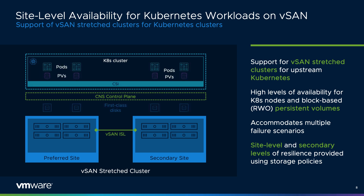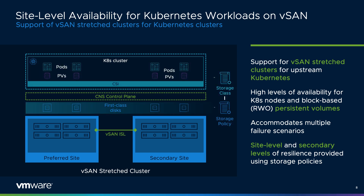A developer-ready infrastructure must meet the many different requirements of an organization and the developers who build and manage applications. Site-level availability is often one of those requirements. vSAN 7 Update 3 introduces enhancements to help accommodate when site-level resilience is needed. The use of stretch clusters can be ideal for environments using persistent volumes consumed by vanilla Kubernetes, including secondary levels of resilience and site affinity.